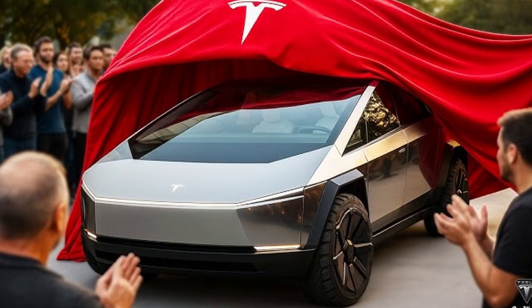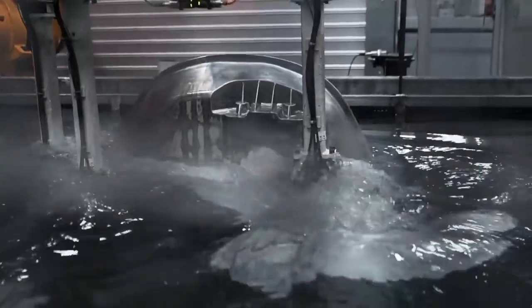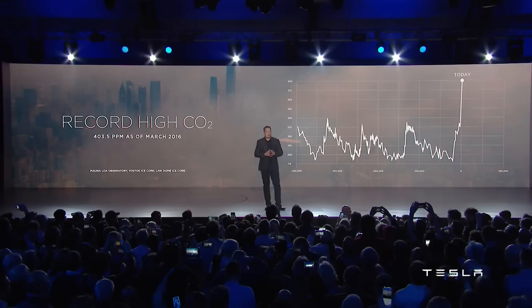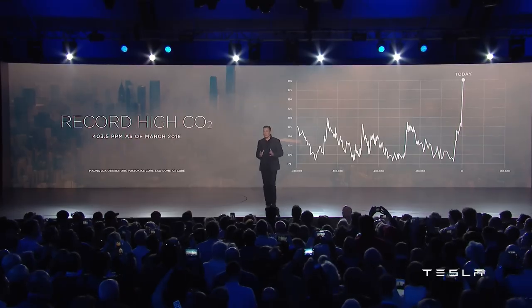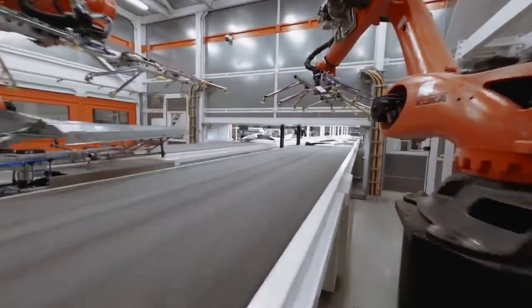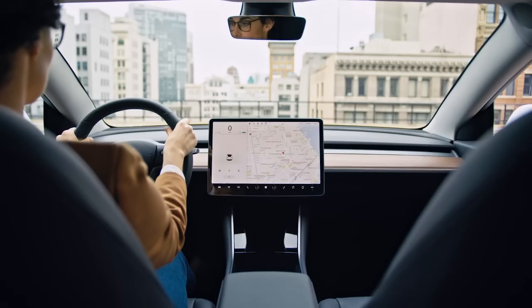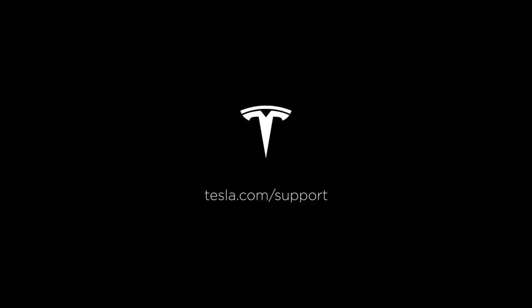Part of the Model 2's charm lies in how seamlessly it balances excitement with refinement. Press the accelerator, and you feel an instant response — the kind only an electric motor can deliver. Yet the power is never jerky or uncontrolled; it's smooth, predictable, and safe. Driving becomes intuitive, almost like the car is reading your intentions. This responsiveness makes daily commutes more enjoyable while enhancing safety during overtaking or merging onto highways. Despite all this performance, Tesla never forgot the car's primary mission: to be accessible, practical, and reliable. During the week it's calm and efficient; on the weekend it transforms into something surprisingly fun to drive, offering speed and agility. It's a rare versatility that appeals to both the practical and the adventurous sides of its owners.